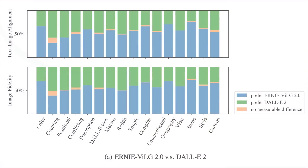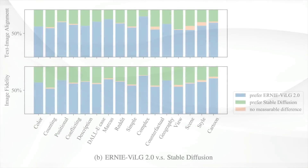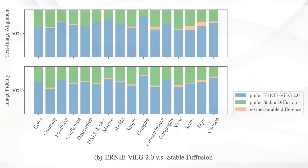Here are the ratings for Ernie VILG 2.0 versus DALL-E 2. All of the blue sections are preferences, usually over 50% — highest for scene and color versus DALL-E 2. Here's Ernie VILG 2.0 versus Stable Diffusion — again preferred across the board, highest for complexity, cartoon output, and some of the test suites.